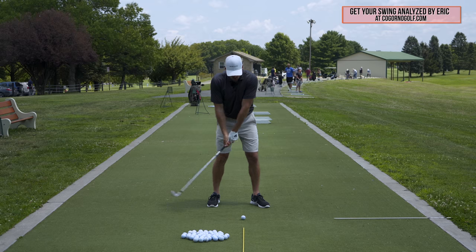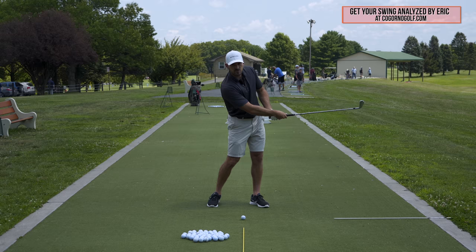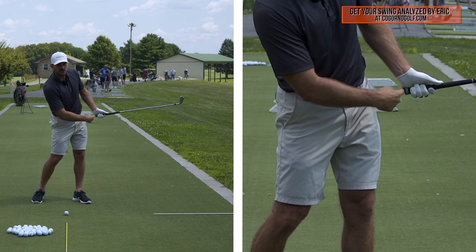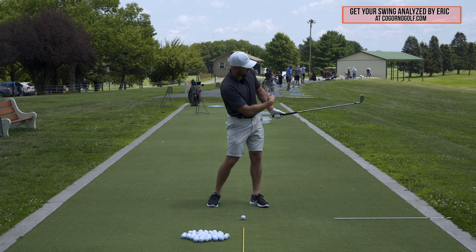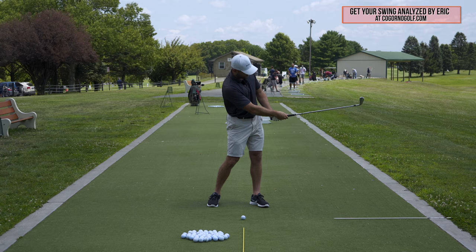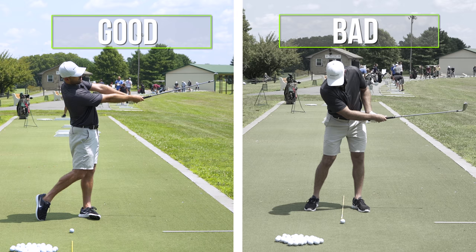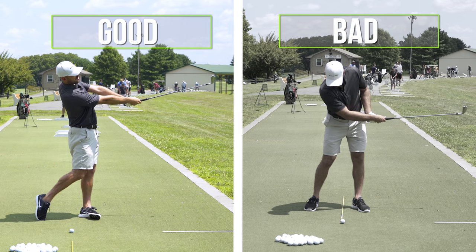As ball striking gets worse and handicap goes higher, you see follow throughs that look much more narrow — the butt of the club very close to their hip and the club head not very far away. That might be you if you look at your swing on video. As I push this farther away, this is the motion we see in top players. So: long arc follow through.